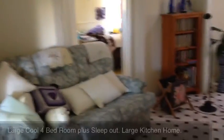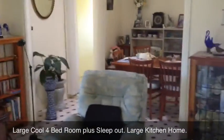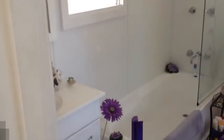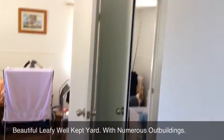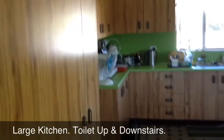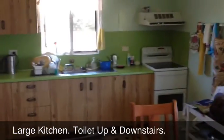We're just looking at the main house on the property here at the moment, and as you can see, quite a nice open plan lounge and dining room area, a nice bathroom area, very comfortable, and a storage area there in the bathroom, and a very large, well set up kitchen with plenty of counter space.